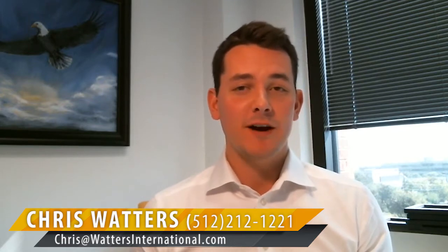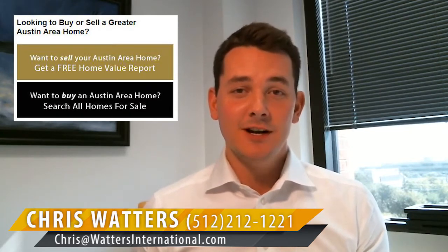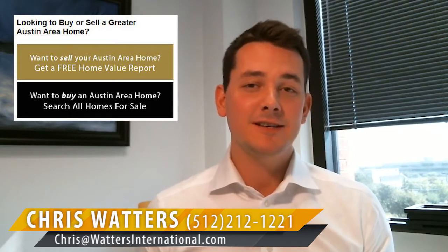If this is your first time here, I want to direct your attention to the top of my website where you can search for homes for sale and you have direct access to the MLS, just like I do. This search tool is updated every single hour.